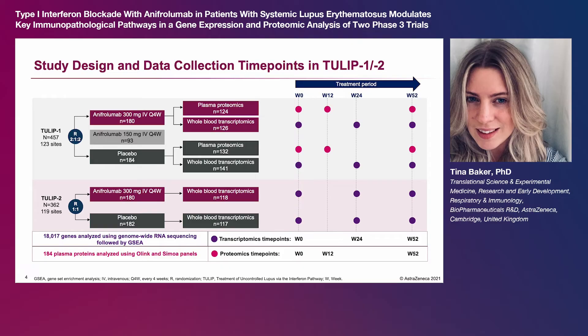The TULIP-1 and TULIP-2 clinical trials were 52-week studies that enrolled patients with moderate to severe SLE, despite standard therapy.